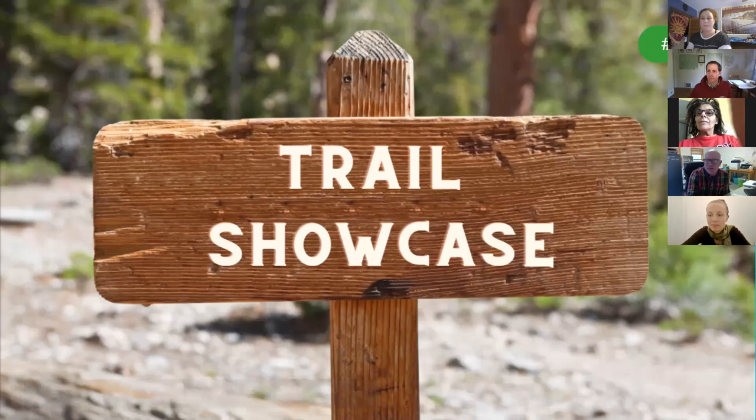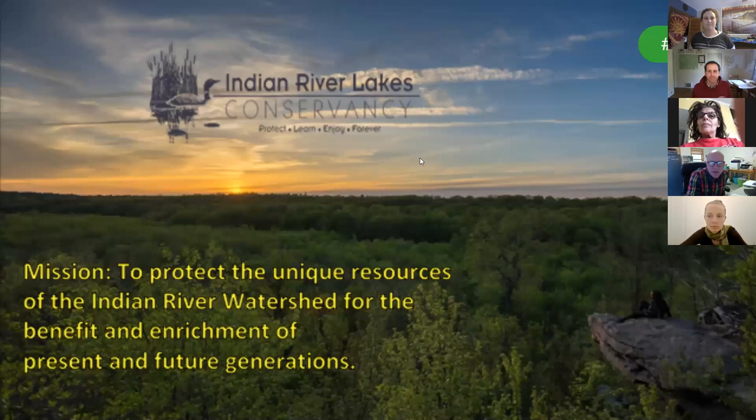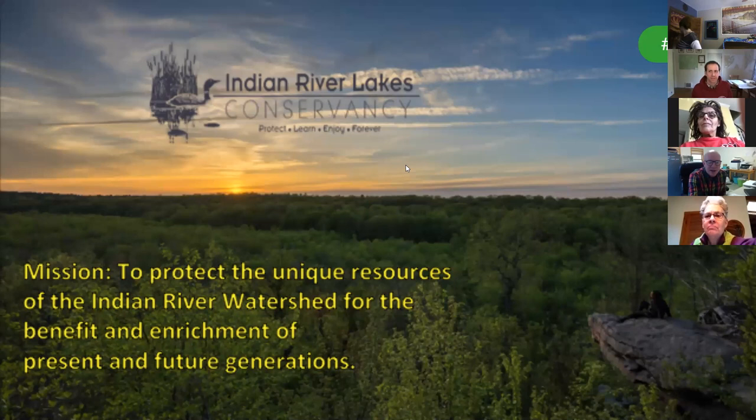The Indian River Lakes Conservancy currently protects about 2,500 acres in the Indian River watershed with over 20 miles of trail on three public access preserves. The three preserves are: Grand Lake Reserve in Theresa, New York — about 1,200 acres with seven miles of trail; Redwood Hill Preserve in Redwood, New York — just under two miles of trail, about half of which is ADA accessible; and Baker Woods Preserve in the headwaters region of the Indian River — about 500 acres.